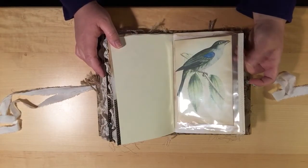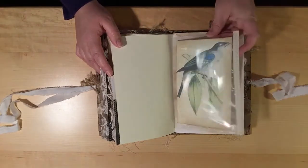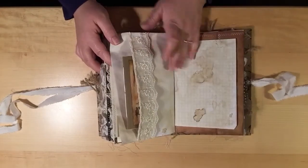I used the sheet protector, cut it down to the size I wanted, taped it with some masking tape, and sewed it so that they're these large see-through pockets where you can stash some stuff.